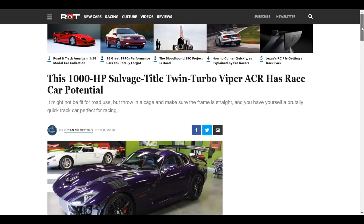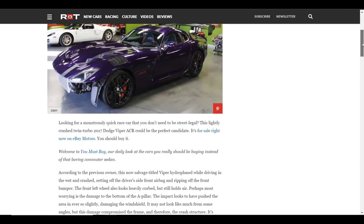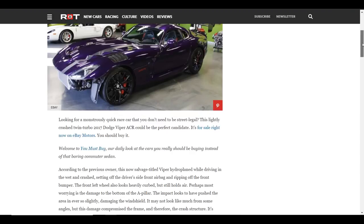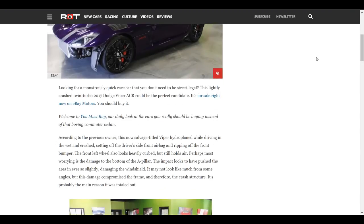Inspiration for this Car of the Day came from a Road and Track article written by Brian Silvestro. Brian outlines the cool factor of the ACR in this article, and also includes an account from the previous owner talking about how the car was damaged, as well as some discussion of the damages based on the eBay photos and listing description.